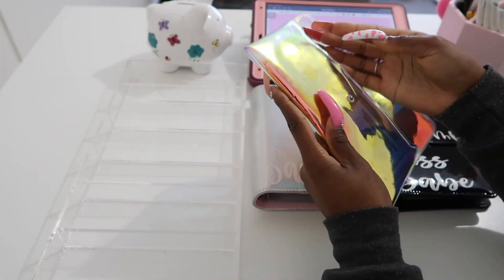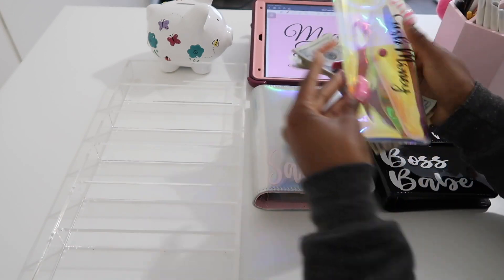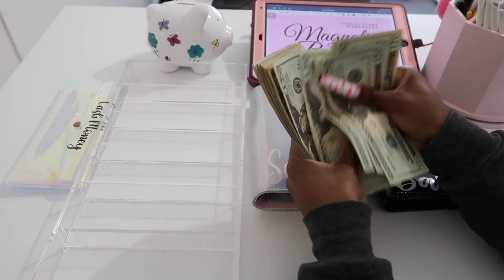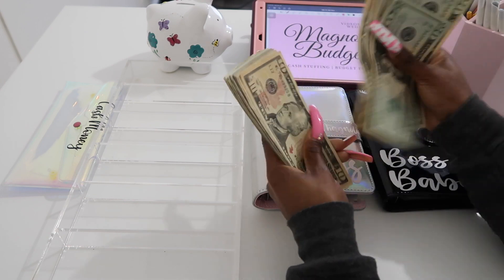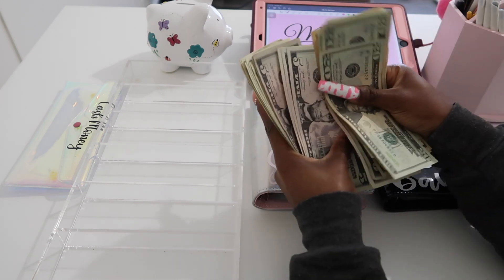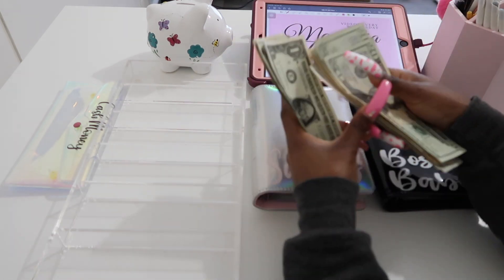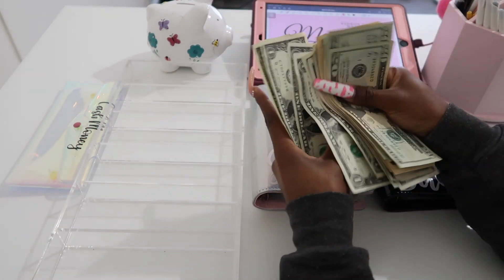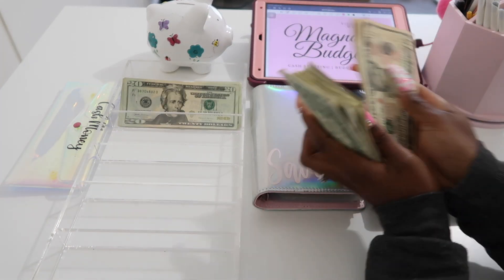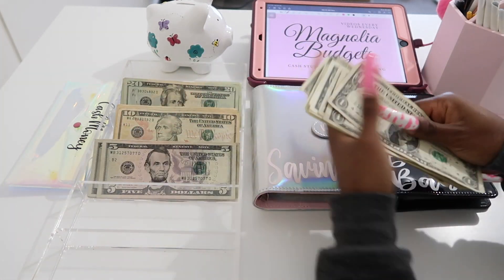Let's go ahead and count and see how much money we'll be stuffing today. So we have 20, 40, 60, 80, 100... 200... 245... so 256 dollars total. And of course this is all thanks to you all, so thank you so much for your continued support on my Etsy shop and my YouTube channel.